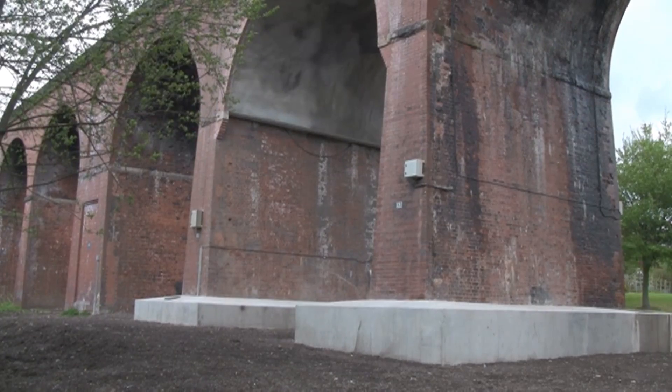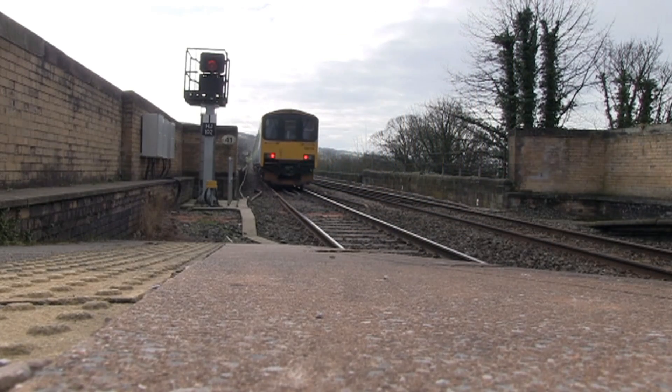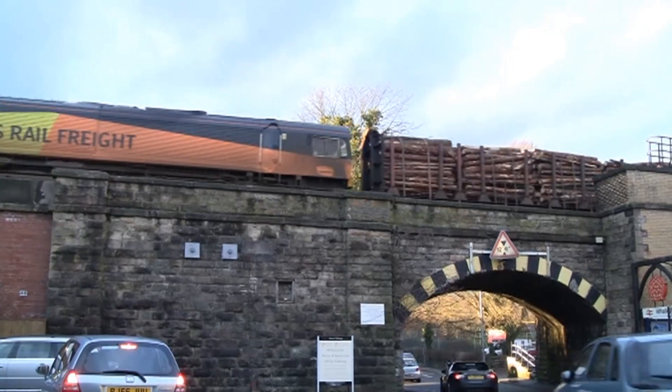These piles support each end of the girders that were put through the brickwork. Finally, the foot of each pier was encased in concrete. All of this work was carried out with no interruption to the rail traffic above.